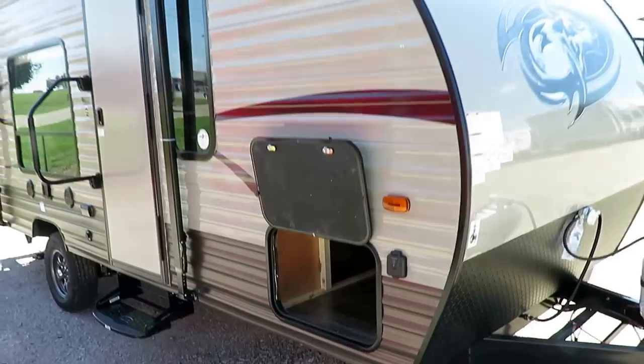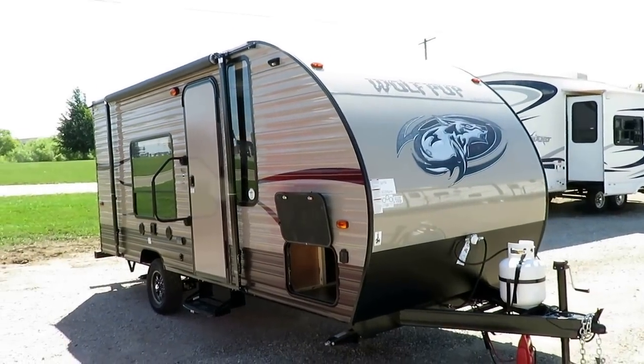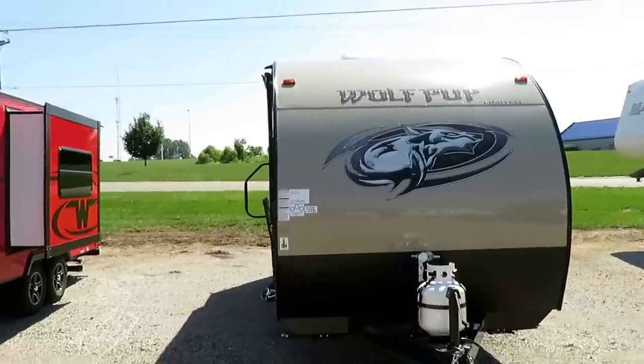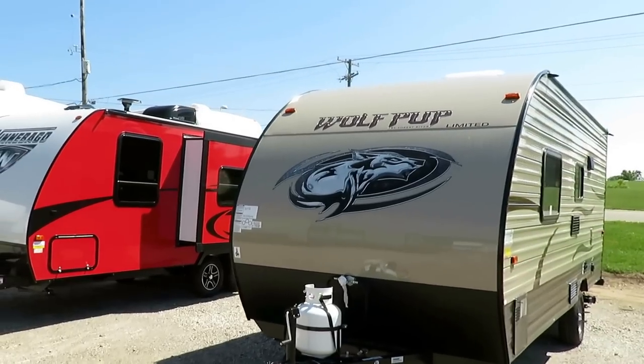If you want to see how much one of these costs, right in the description of the video — if you're just on YouTube — it's going to say 'click for price and availability.' That will take you to our list of campers where you will be able to see if we have this in stock and how much it is with its specific set of equipment, because that can vary.